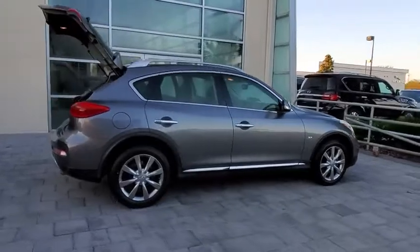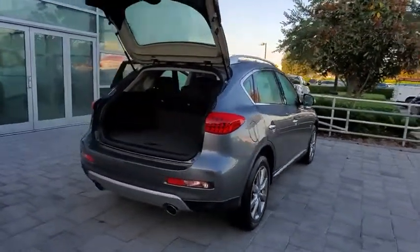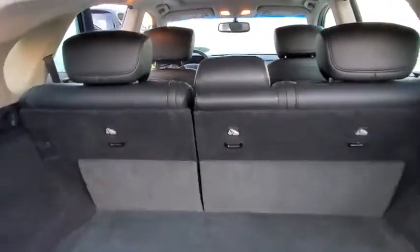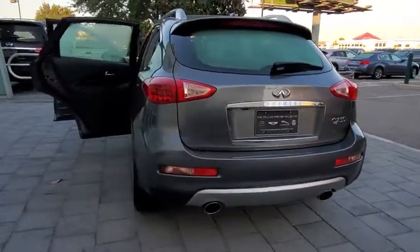You will be impressed with the QX50's agile sports sedan-like handling. It also comes with a very responsive steering and strong brakes. The QX50 offers extremely high levels of safety and luxury, all with a sleek new design.